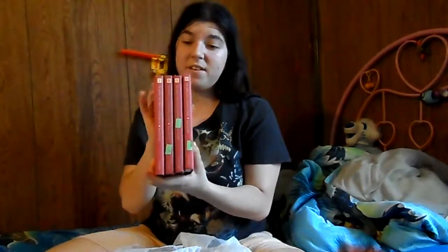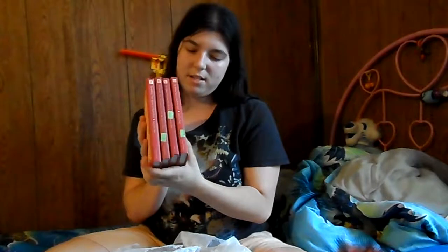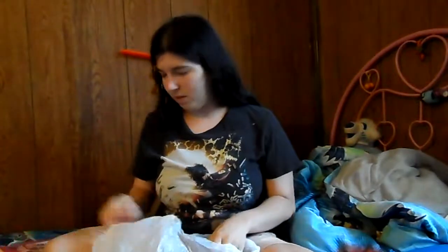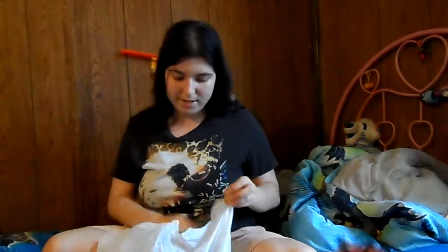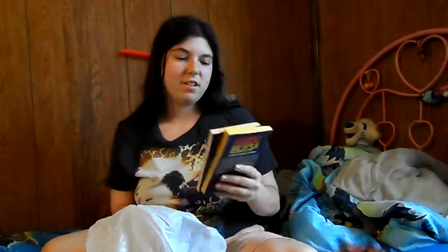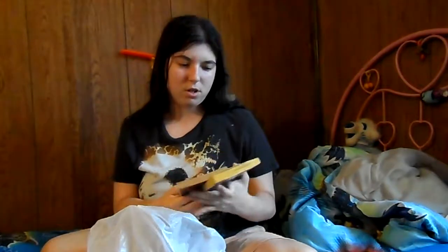They weren't all together at the store either — I found them all in different spots, which was really weird. I actually found two of them mixed in with the regular books and two in with the children's books, but even those weren't in the same spot. One was with the picture books. Our Salvation Army doesn't have much organization in terms of how they shelf the books.